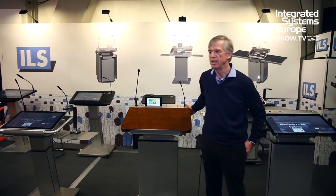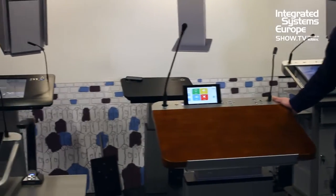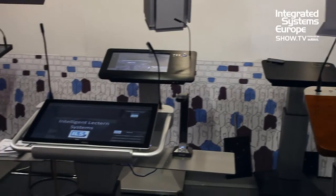The systems that you see here at the Integrated Systems Europe show — that's where we have our stand and where I show you some of our products.